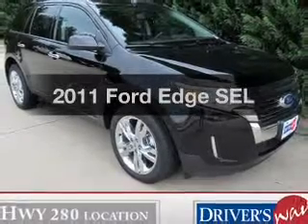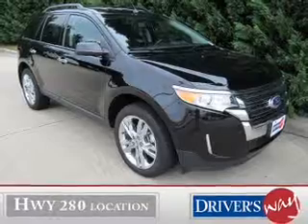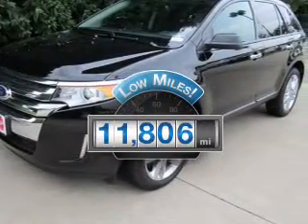Introducing the 2011 Ford Edge. Travel the roads in style and comfort in this great vehicle. With low miles, this automobile will take you far and get you where you want to go.